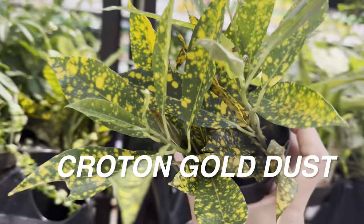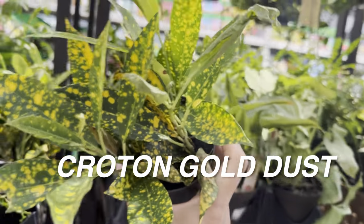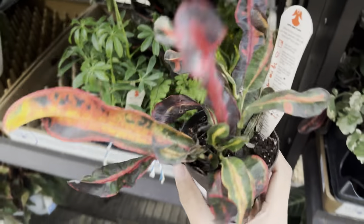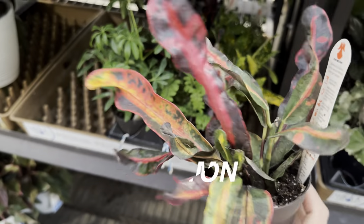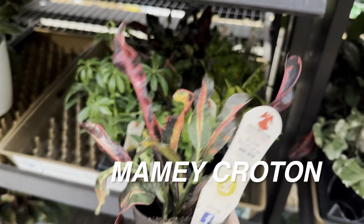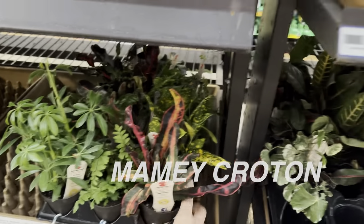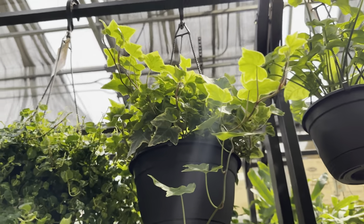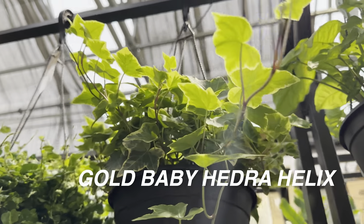Look at that yellow on the Croton Gold Dust — I know some people aren't fans of Crotons, but I'm starting to love them. I'll see if I grow more in my collection since they do require more light. Mine is actually doing well indoors. Then there's another Croton Gold Dust where you can see a stark difference in coloration — I think that's due to light influence. There's also a Croton Mame — beautiful, but variegation for Crotons is really light-influenced.